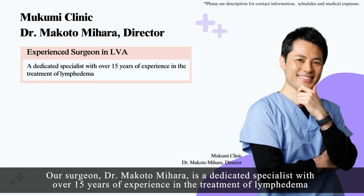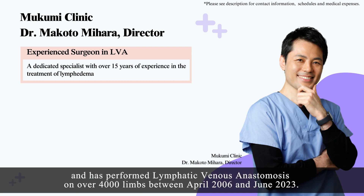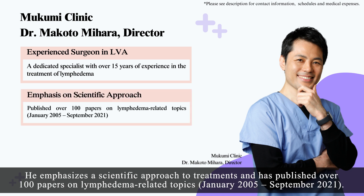Dr. Makoto Mihara is a dedicated specialist with over 15 years of experience in the treatment of lymphedema and has performed lymphatic venous anastomosis on over 4,000 limbs between April 2006 and June 2023. He emphasizes a scientific approach to treatments and has published over 100 papers on lymphedema-related topics, from January 2005 to September 2021.